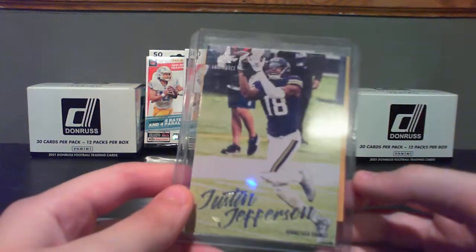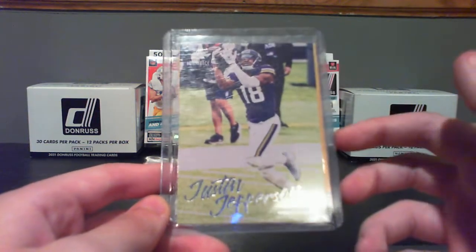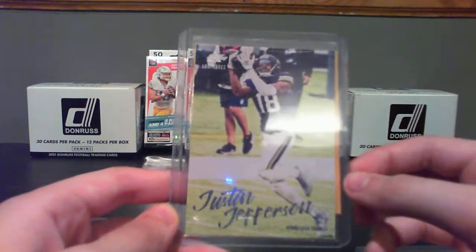This is the Jefferson of the Week. It's a Chronicles Luminance card — good looking one.